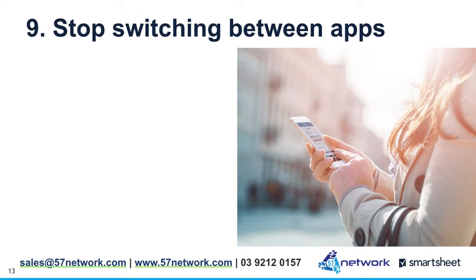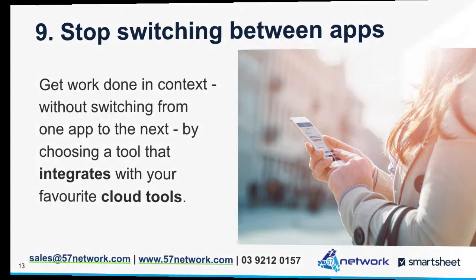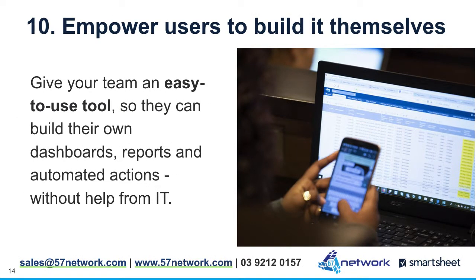9. Stop switching between apps. Get work done in context without switching from one app to the next by choosing a tool that integrates with your favorite cloud tools. 10. Empower users to build it themselves. Give your team an easy-to-use tool so they can build their own dashboards, reports and automated actions without help from IT.